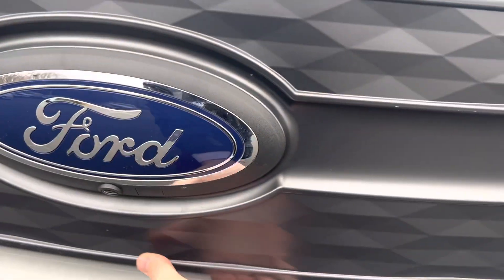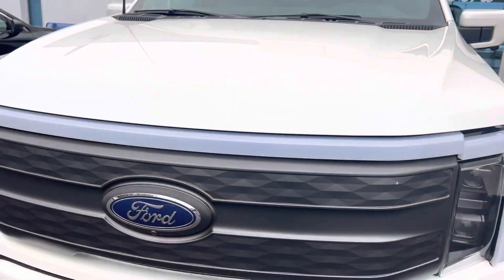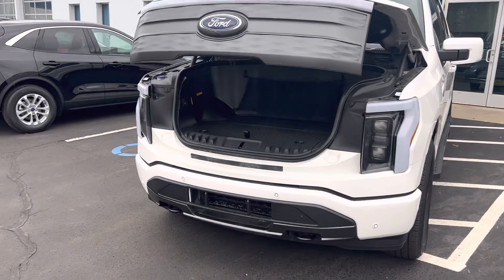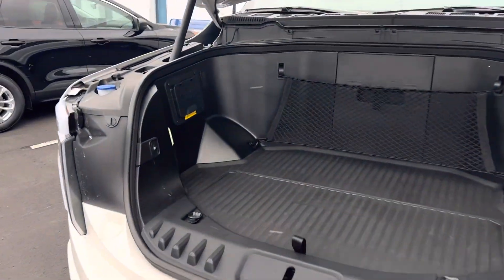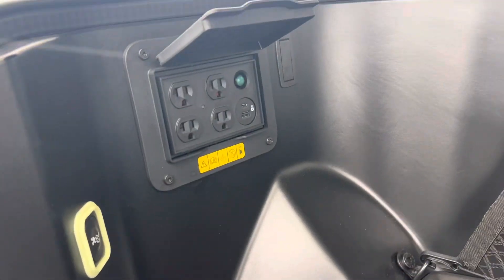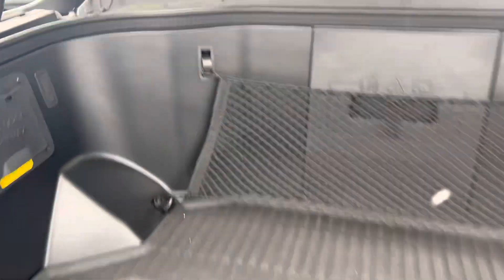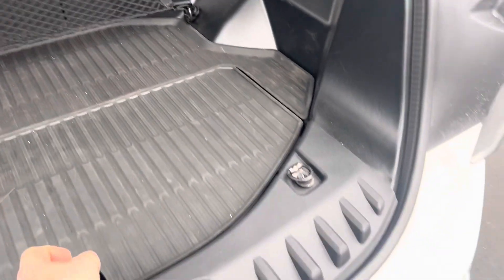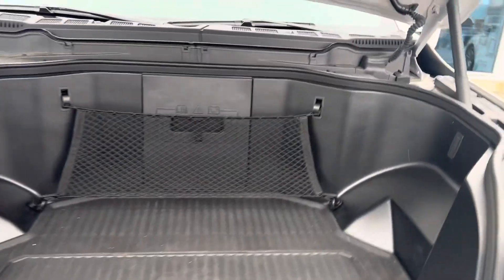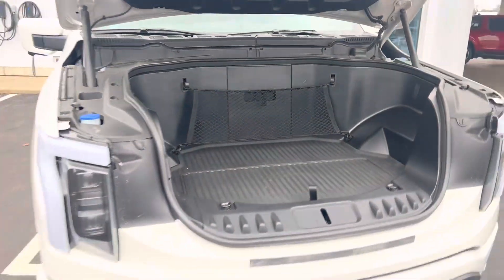This is the frunk — very cool. It's a huge storage area, including light and lots of different power outlets great for tailgating. Underneath here is storage, or you can use that as a cooler — you can divide that out. That opens on the key as well.